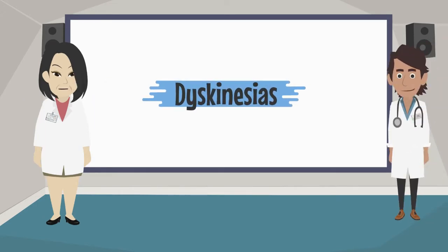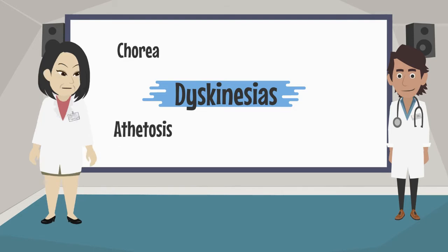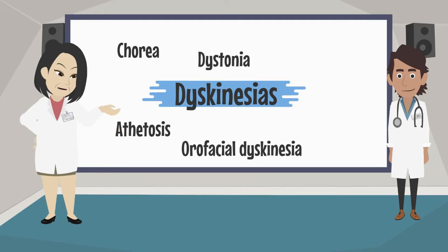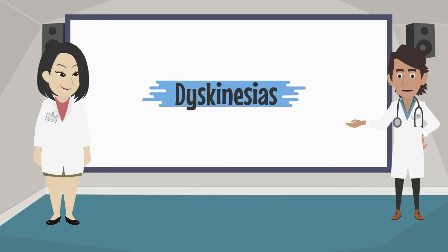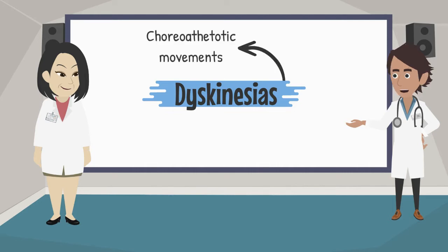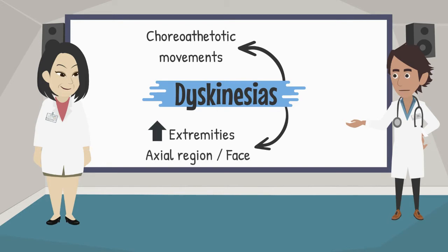Dyskinesias secondary to the treatment of Parkinson's disease can manifest with any type of abnormal movements, such as chorea, athetosis, dystonia, orofacial dyskinesia, myoclonus, and tics. In patients with this type of movement disorder, not all levodopa doses are accompanied by involuntary movements. It is characterized by choreoathetotic movements affecting the extremities with greater intensity, and the axial region in the face a little less intensely.